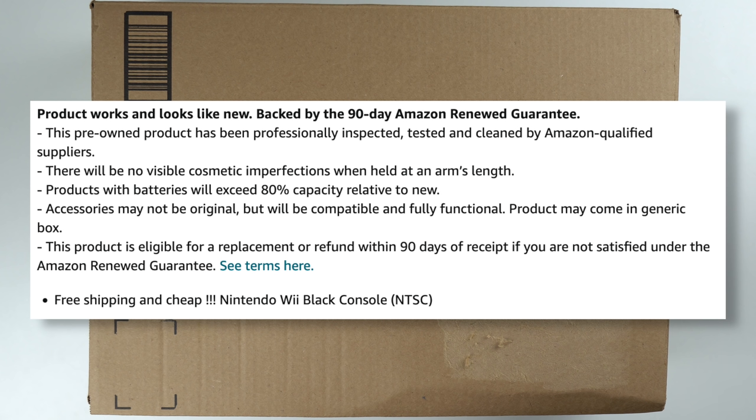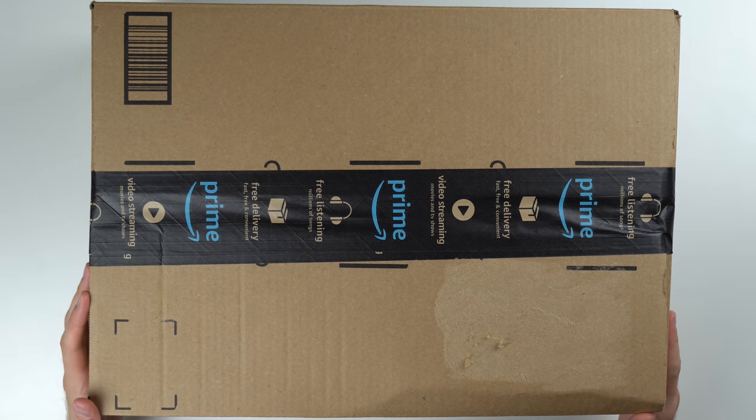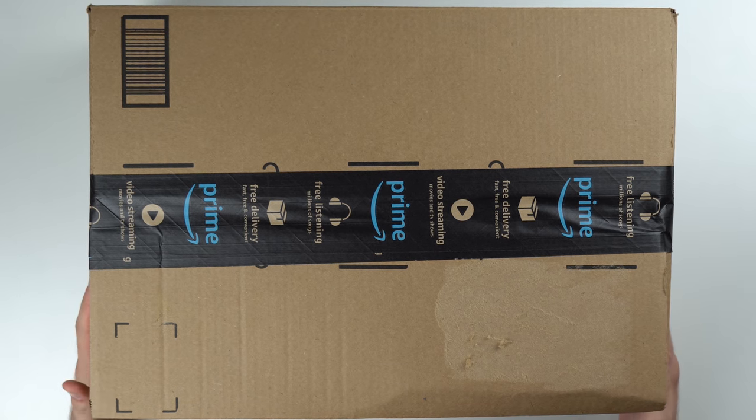It also says products with batteries will exceed 80% capacity. The one that really gets me: accessories may not be original but will be compatible. I'm basically convinced I'm going to get a third-party controller and nunchuck. Hopefully I at least get that stuff, but I don't know — let's go ahead and look at this box.